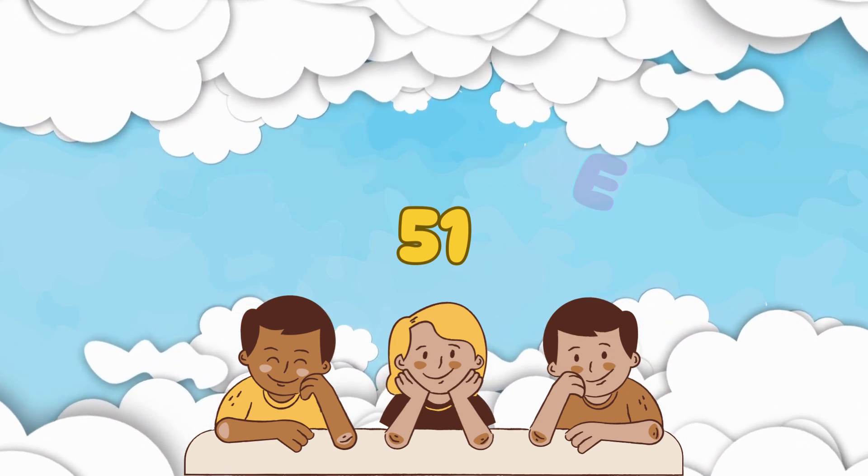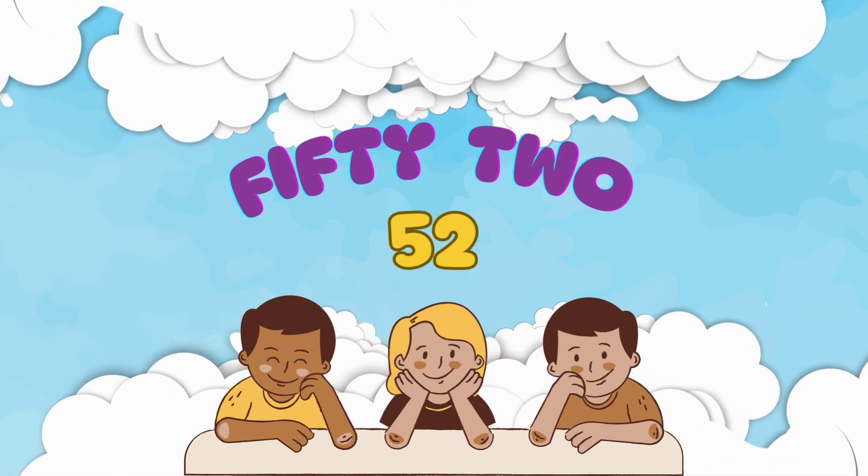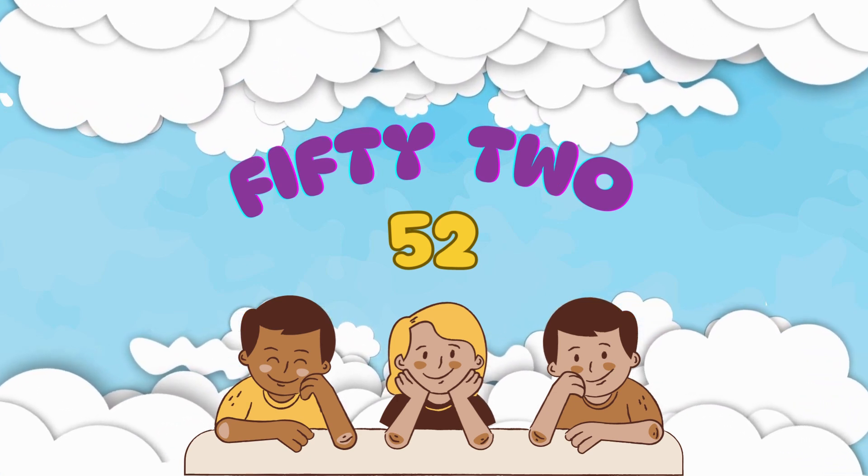This is number 52. It's spelled F-I-F-T-Y-T-W-O. Let's say it together: 52.